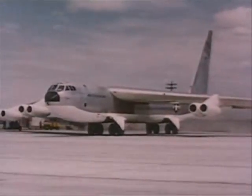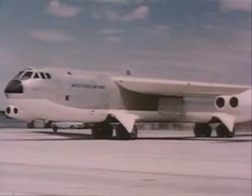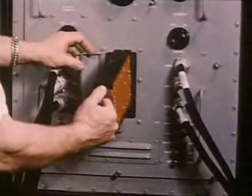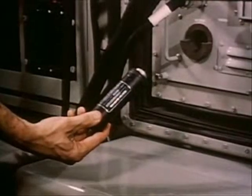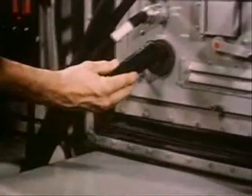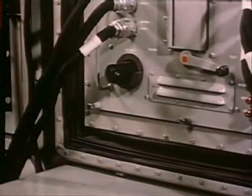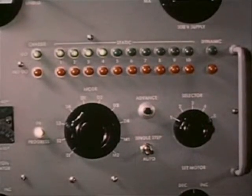Once the continued capabilities of the airborne computer were established, there was only one other major obstacle: field maintenance. To solve this problem, IBM drew on its commercial experience. It converted its control panels to military use. In order to test a unit of an airborne computer, the technician merely selects the proper control panel, plugs the units into the test equipment, and the signal lights tell him whether the units are working or not. This puts testing computer units in the same class as testing light bulbs.